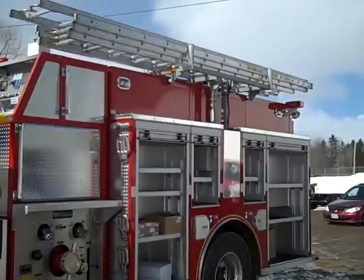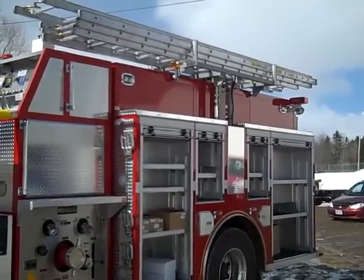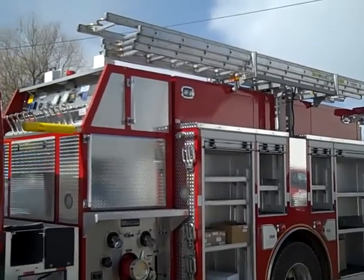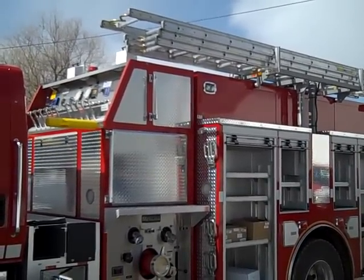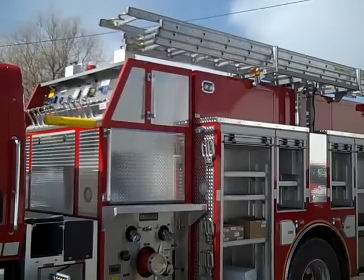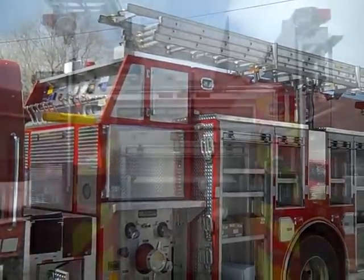On the side of the body there are two GHC lights from Federal. Inside on the top portion of the pump house there is a monitor connection and two extendable 12-volt lights.